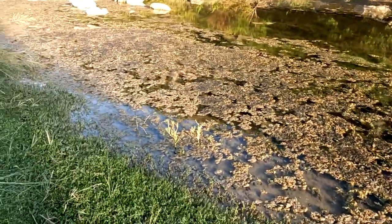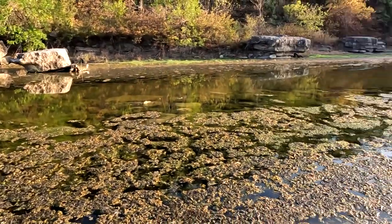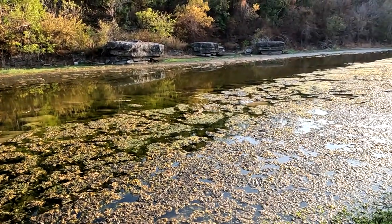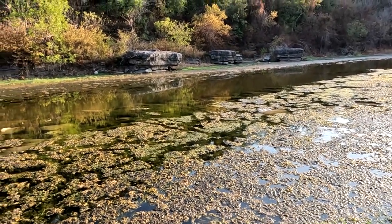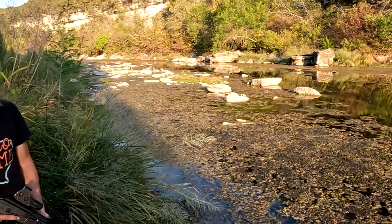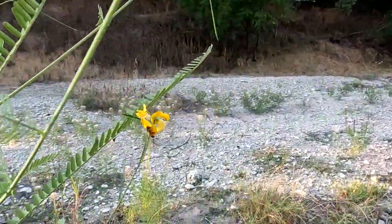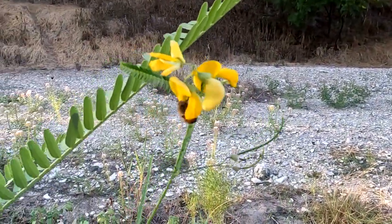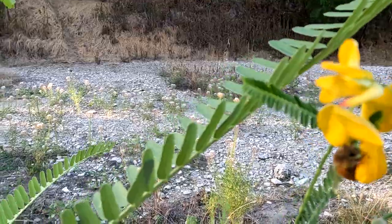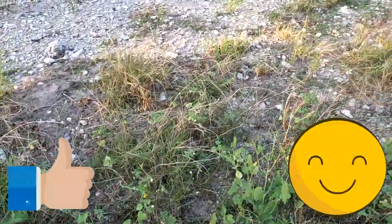Catty corner to your right, where that flat spot is over there. It's good. Bees are still getting honey from flowers. Look at that guy. Is my camera on it? Yep. That's good. The bees are still doing their thing. Let's go walk down a little bit.